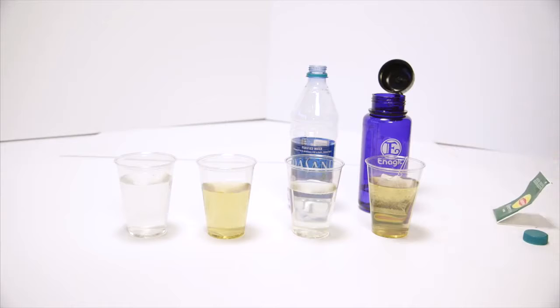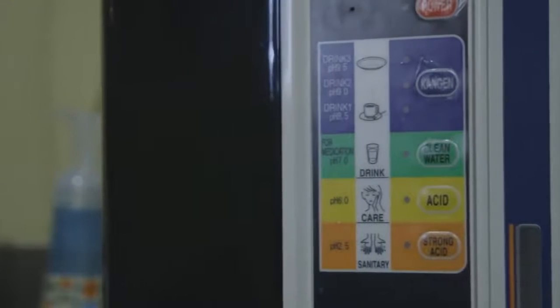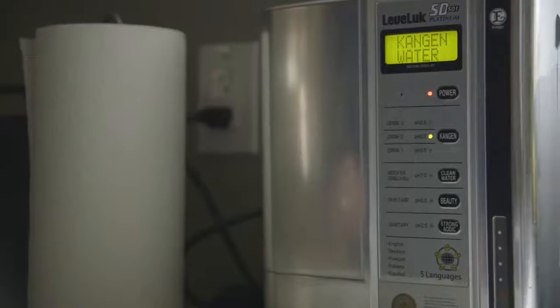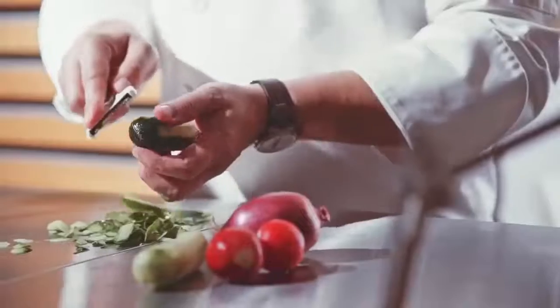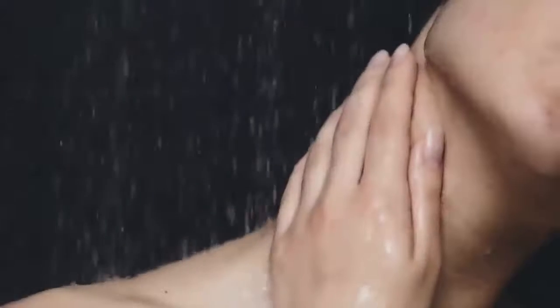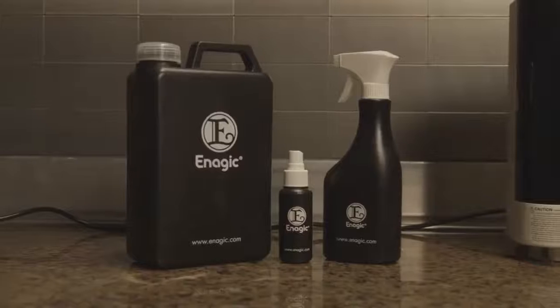That's not all this device can do. Your SD501 has other machine settings that make special waters to help you go green and chemical-free in your home. The clean water setting has a neutral pH of 7 — great for cooking and baby formula. The beauty water setting has a pH of 6 and acts as a toner, balancing the pH of your skin for a soft, beautiful appearance. The strong acidic water has a pH of 2.5 and acts as a disinfectant, replacing all of your harmful household cleaners.